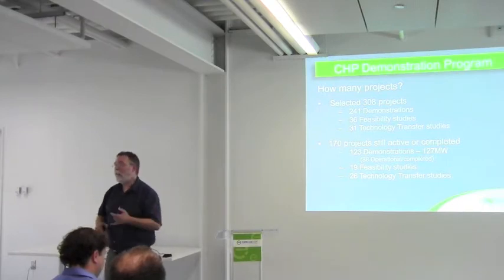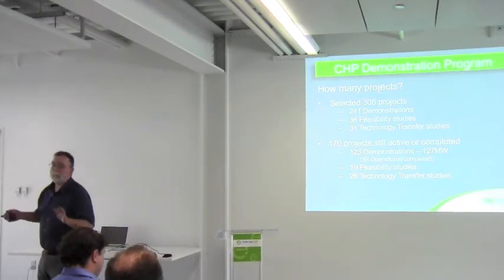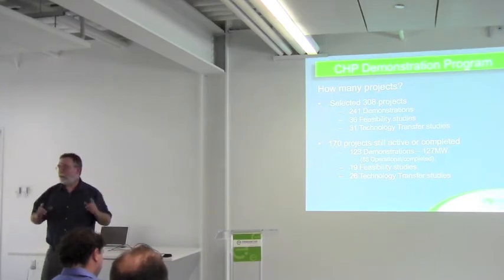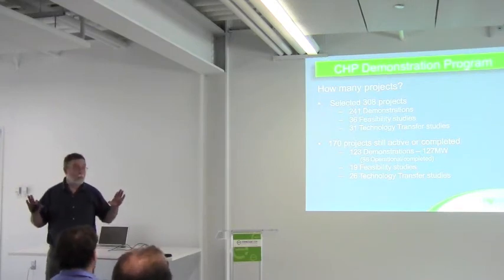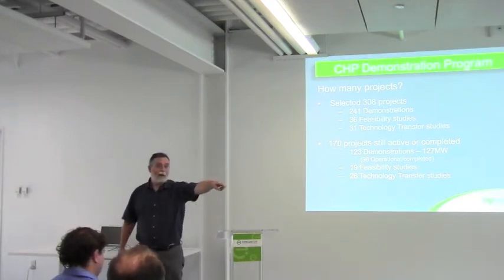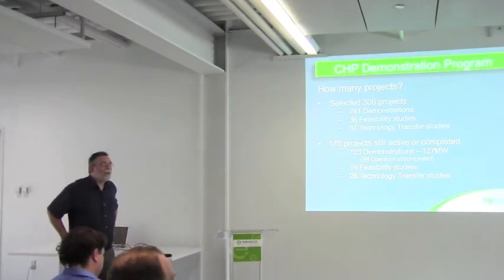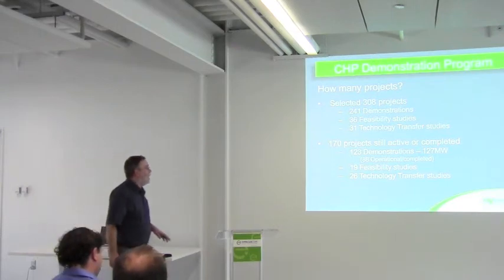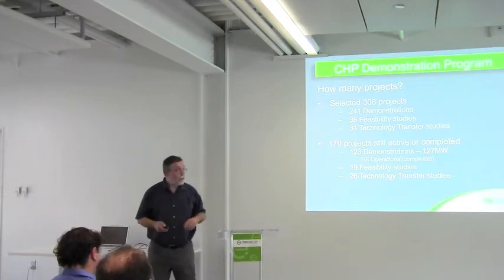It also takes a long time. What's the implication? If the person who was really shepherding the project through a facility leaves, there's only about a 20% chance that project is going to happen. It usually requires somebody around who likes the idea and is willing to push it for things to actually happen. That's what we've learned all those years.